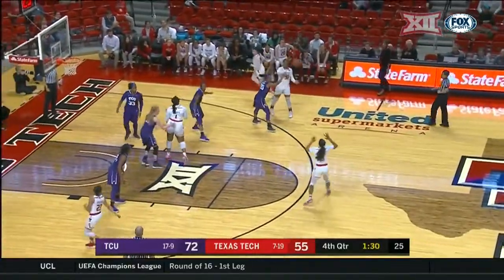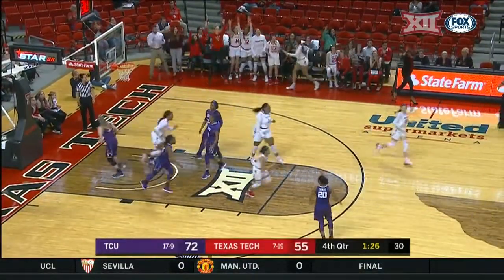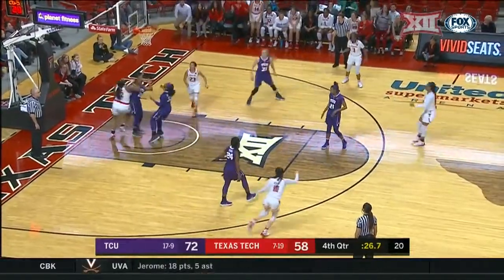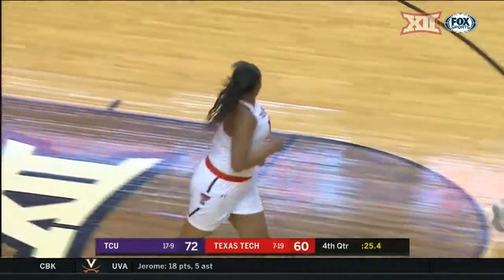And for TCU, that is their ninth three of the night — nine of 21. Texas Tech will answer with yet another three. We'll get to that here in just a second. Zuri Sanders going inside to Jada Terry — Zuri Sanders makes it a 12-point deficit.